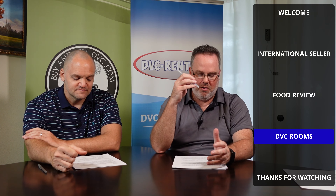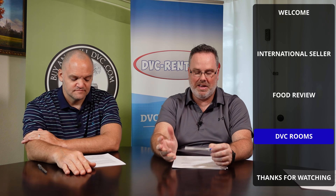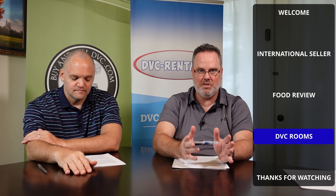Now we're on to the DVC-Rental side of things. I wanted to discuss some of the spaciousness and amenities of the Disney Vacation Club villas, as we don't address it too often since the majority of our renters get studios. For comparison, a standard Disney room is around 260 square feet. A Disney Vacation Club studio starts around 350 square feet and goes up to 2,800 square feet for the grand villas.